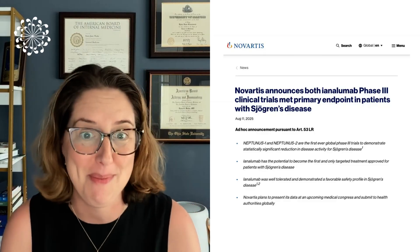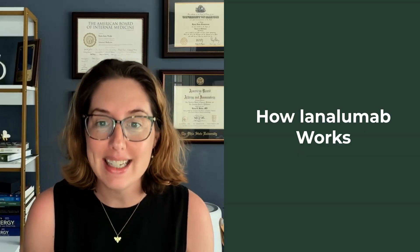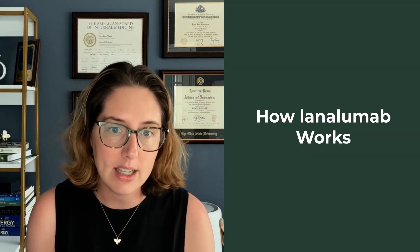So how does inolumumab work? It has a really cool dual mechanism of action. We know that in Sjogren's, a type of immune cell called the B cell plays a major role in the autoimmune attack. Inolumumab targets these B cells in two different ways. First, it causes B cell depletion and helps remove some of the overactive B cells that are causing problems from the system. It also is a BAFF-R inhibitor — it blocks a key survival signal for these B cells called BAFF through that receptor, like cutting off the fuel supply or the fertilizer to these cells.